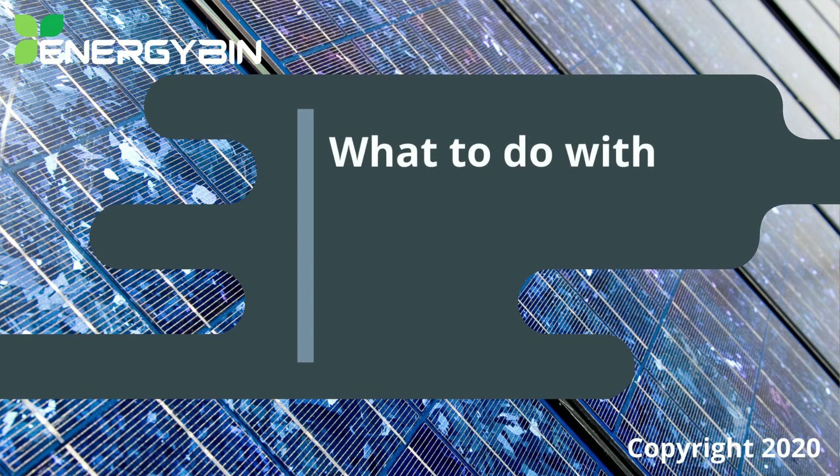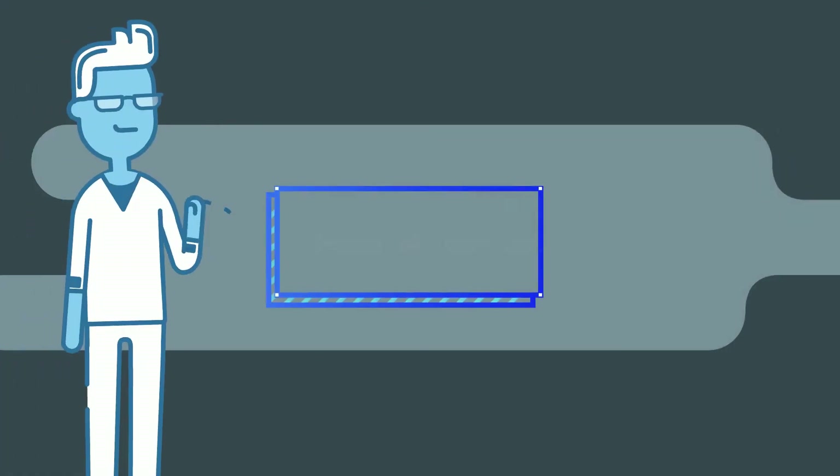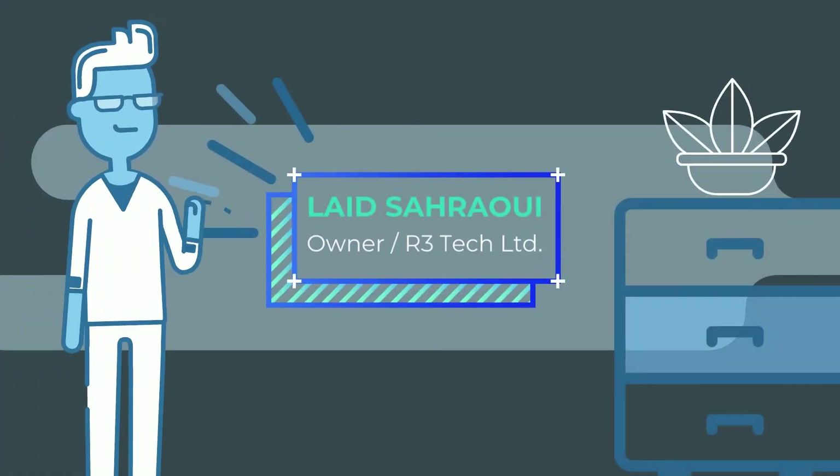Sometimes it's uncertain what to do with solar panels. If they're malfunctioning, should they be repaired or replaced? If they're decommissioned, should they be resold or recycled? Laid Saroy, owner of R3 Tech Limited, has answers to these questions.